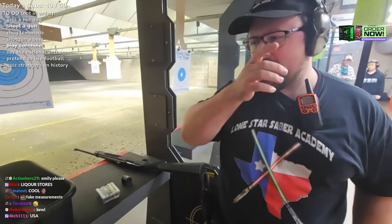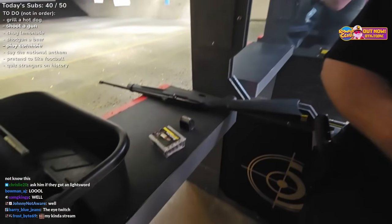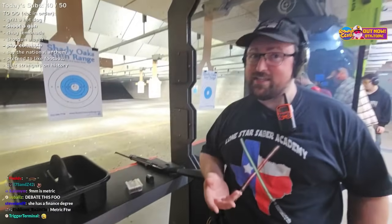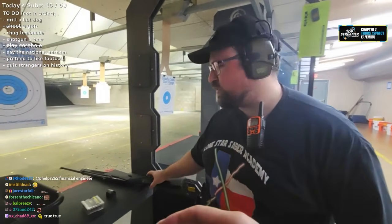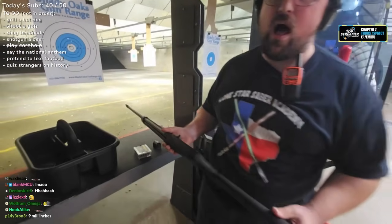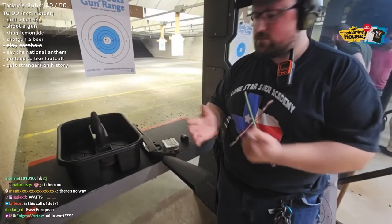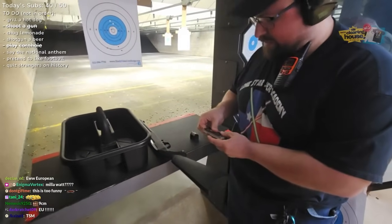We use metric also in our ammunition — like the 9mm. So yes, we do use metric in firearms. We have European-made guns like Glock or HK that are made in Europe and all the screws and stuff are all metric. So it just depends. Cool.